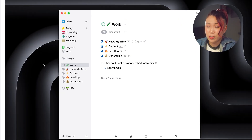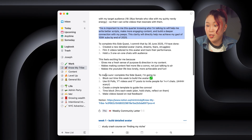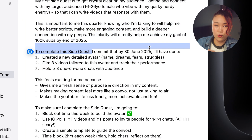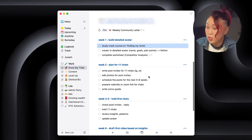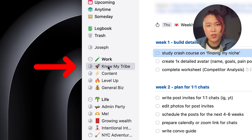I split my life into two main areas: life and work. And inside these areas, I create projects for my biggest priorities. For example, this quarter, my biggest work goal is to get crystal clear on my audience, so I made a project called 'Know My Tribe.' I like to give my quarterly quests very nerdy names — it's just more fun. Inside each project, I wrote a short blurb about why this goal is important, what success looks like, and my deadline. I also broke this down into weekly quests, and each week has really clear tasks. I also set recurring reminders like the weekly community ladder to stay consistent in my quest.